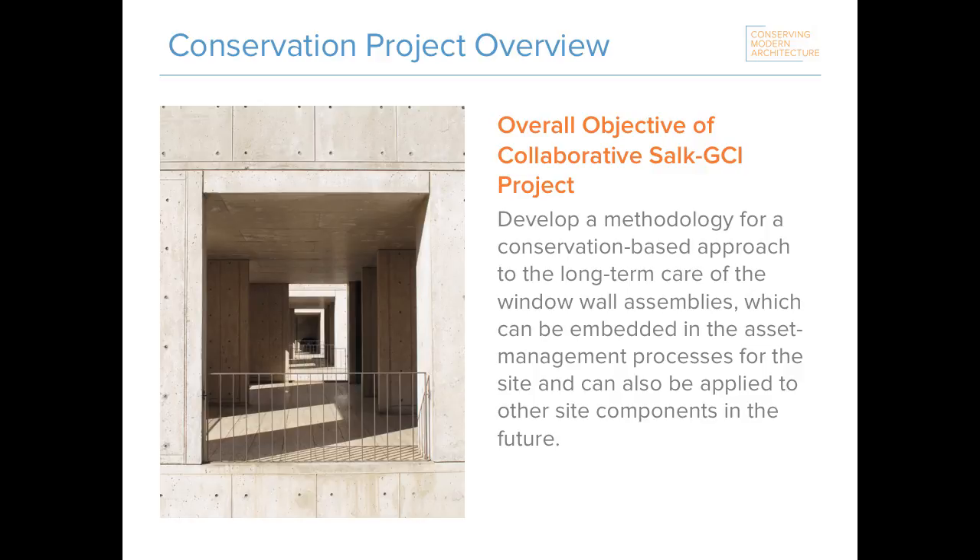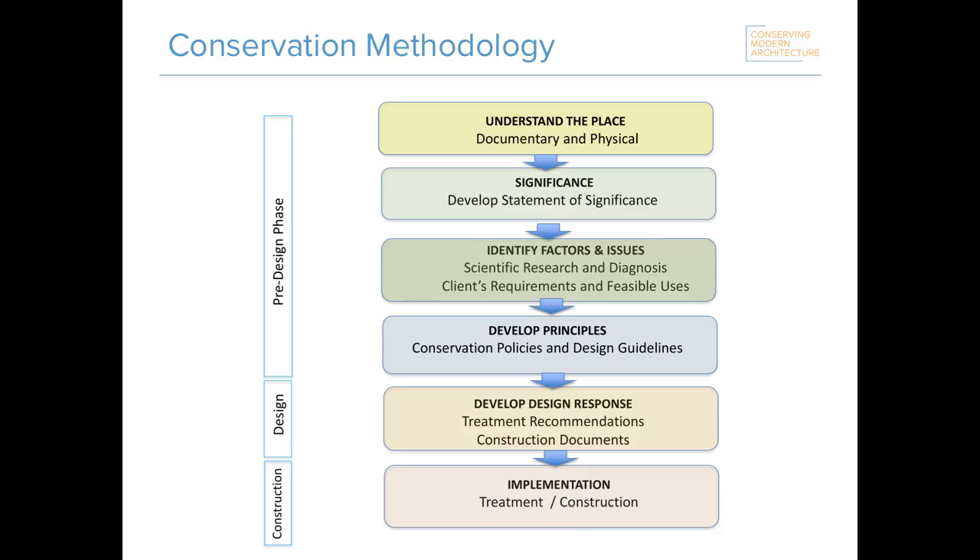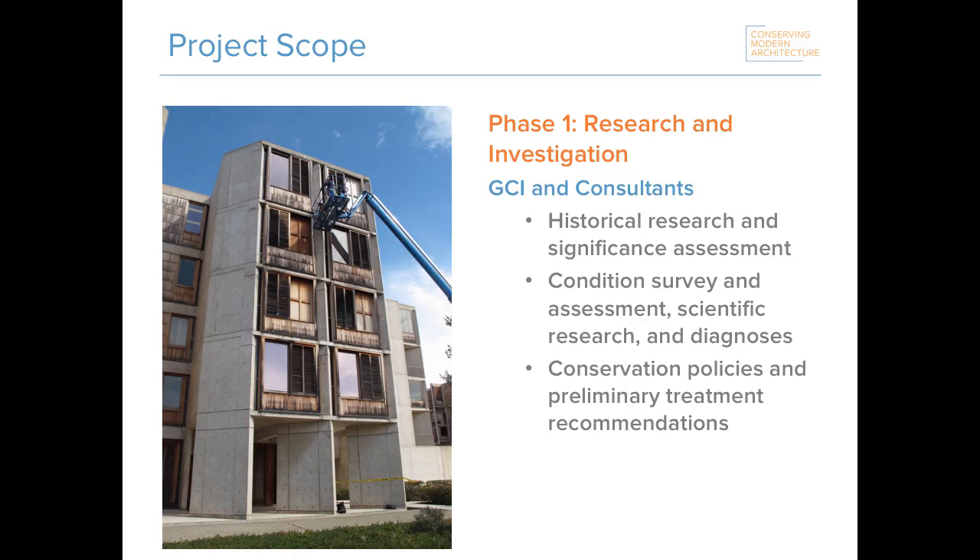Our project scope was to develop a methodology that could be used on the teak window walls but could also be applied to other elements of the site in the future. Our methodology uses a standard conservation methodology that has been in use for quite a long time across a variety of heritage sites. It begins with understanding the place and what is significant about it, then gathering information about physical condition, external requirements such as codes, client requirements, and feasible uses, and then developing principles to retain significance in future development. It's an iterative rather than linear process.